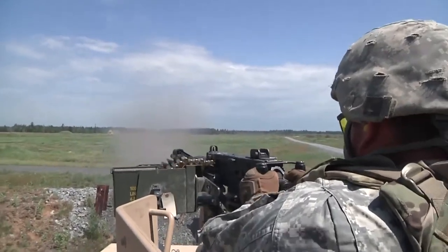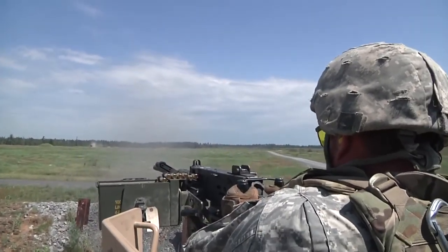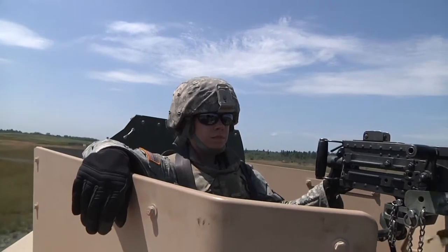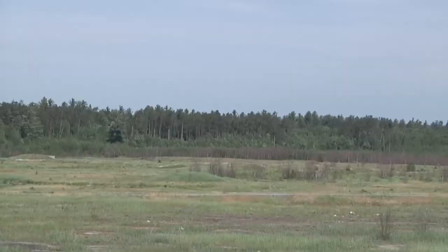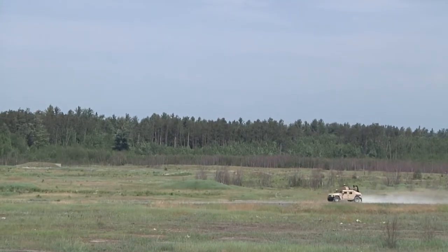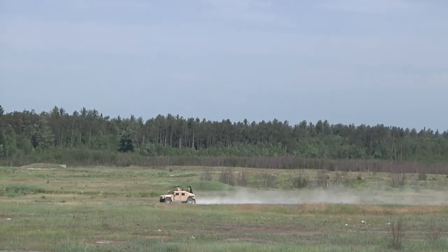Gunnery tables standardize the gunnery program for light cavalry units. The goal is to build proficiency under realistic conditions against likely targets. Reporting for the 172nd Public Affairs Detachment, I'm Army Sergeant Barb Pendle.